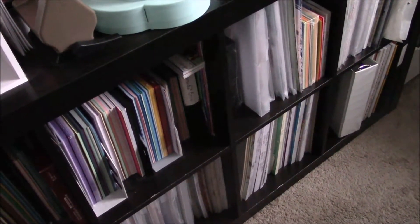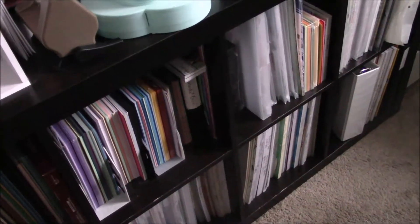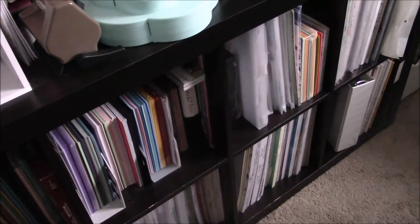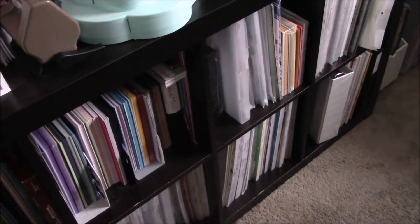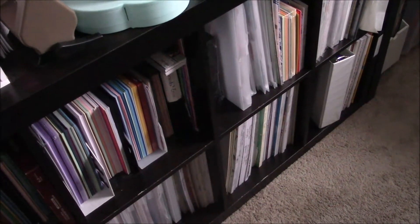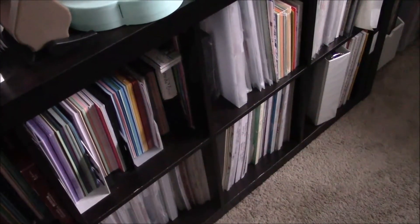I still have like a huge stack — which I will show you — of randomness that I just don't know how to categorize. But the way I have them, I'll be able to take them to my desk and use them as much as possible, because I'm going to try focusing on that instead of using my paper pads.